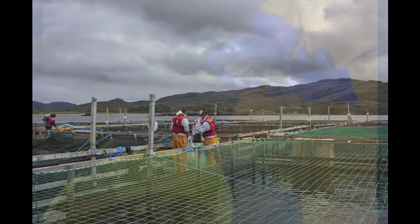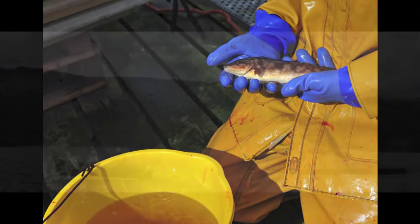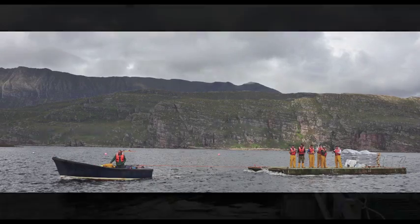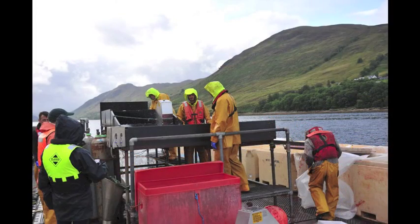Looking for a solution to the sea lice riddle has taken years, and after much research, the Westeros team finally has real confirmation that treating salmon with wrasse cleaner fish is the best and most natural solution to this everlasting war with the vicious sea lice.